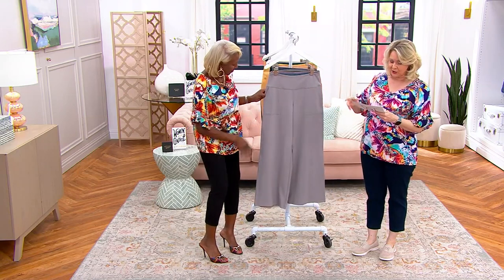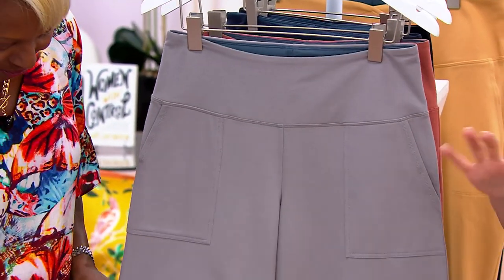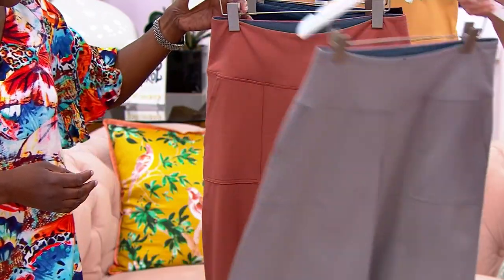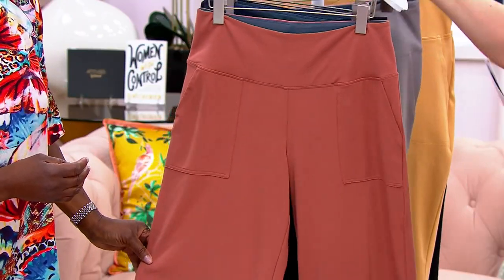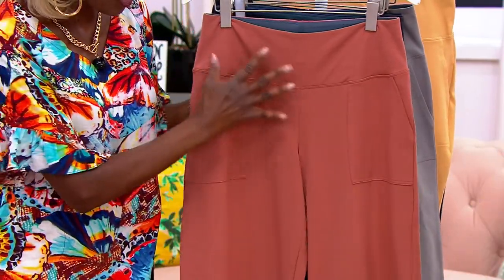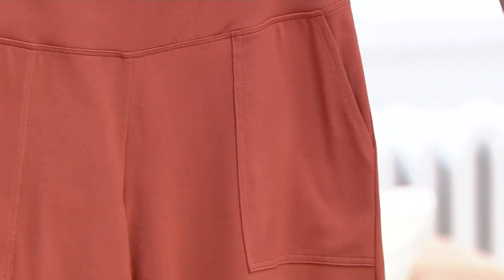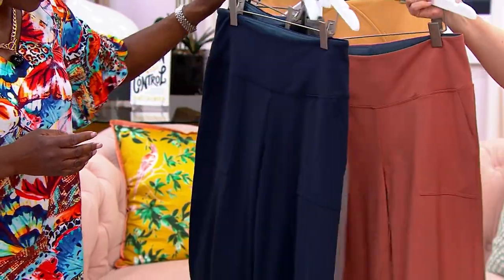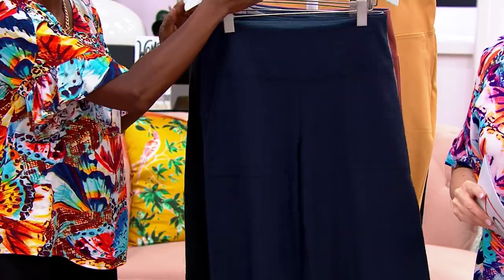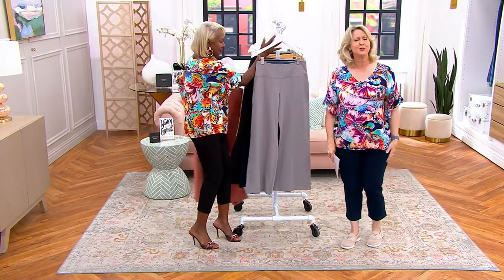These are really beautiful, and I want to go through the colors. This is a hard color to find — it's called Dove, and it's the lighter or medium gray, so beautifully made. Then we have Luxe Copper, almost like a rusty copper color, think of a penny — really pretty, soft and beautiful. Then we have your basics: navy and black. If you already have a closet full of navy or black, try a different color. You'd be surprised how many compliments you'll get just by trying something different.